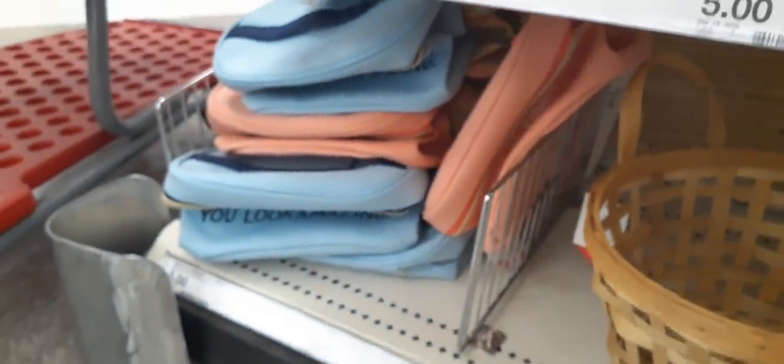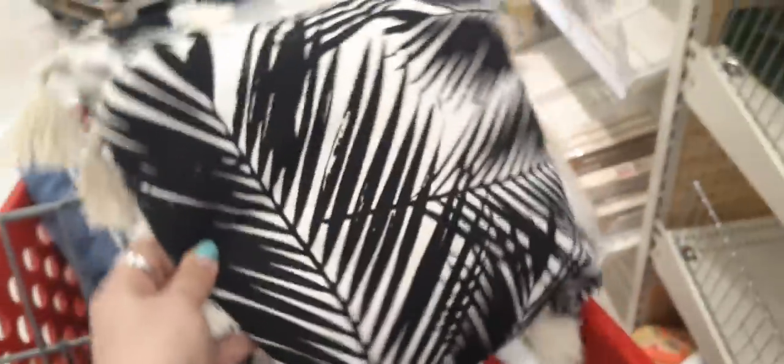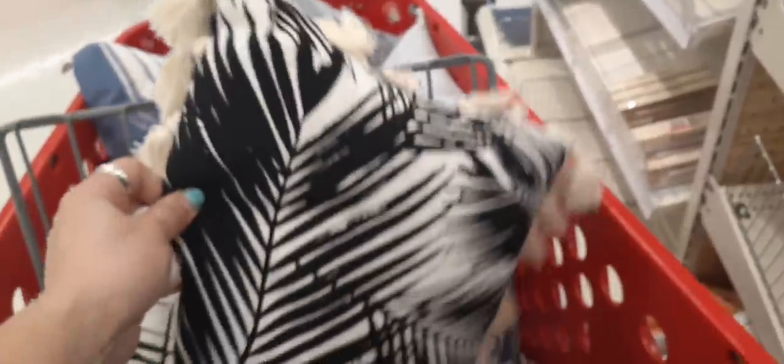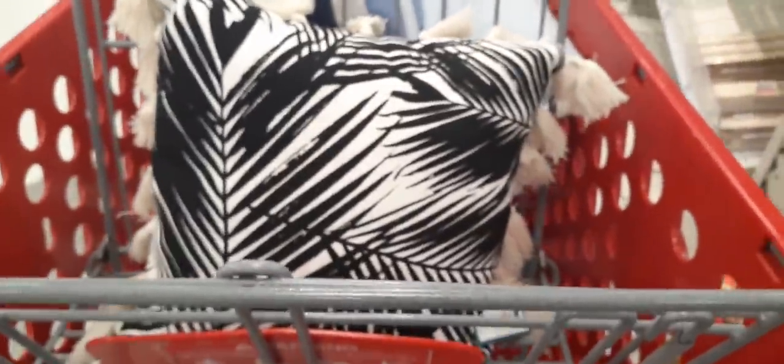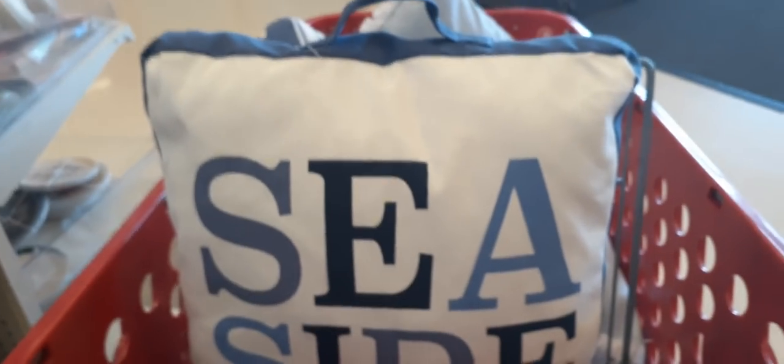Let's see what else is here at the Target Dollar Spot. Those makeup bags are just too cute. And we have this really cute throw pillow — tell me this is not adorable. It's $5, and it's black and white with really cute tassels all around it. They also have this cute pillow that says 'Seaside' — absolutely adorable. It has a little handle and blue and white stripes on the back, also $5.